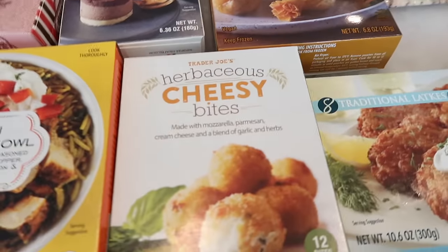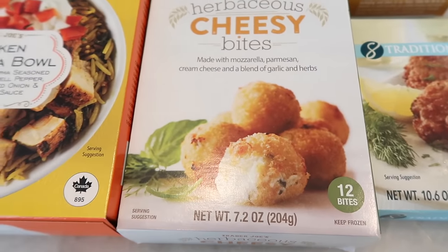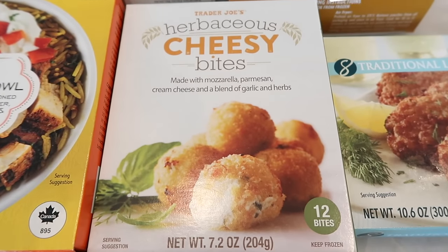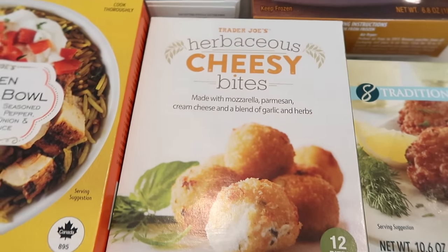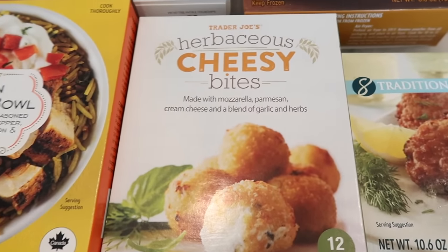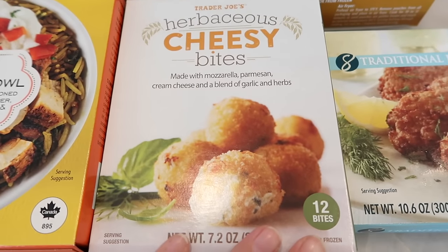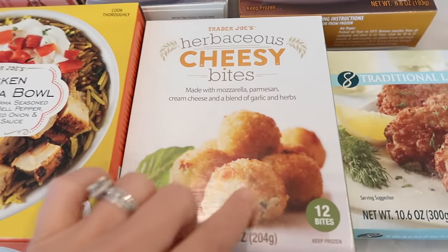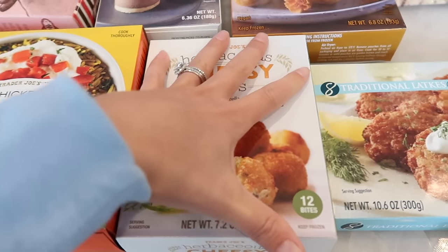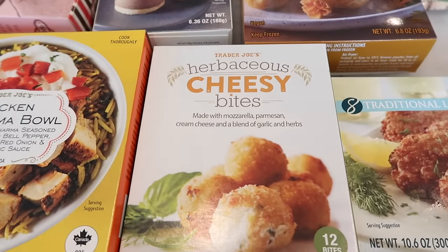Continuing on with some of my seasonal favorites — we've got the herbaceous cheesy bites. These are really good. I love that they are very herby, so if you like that herb blend with cheese, you're going to love these. They're air fryer safe and just an amazing appetizer. As a vegetarian, Thanksgiving for me is all about sides and appetizers, and if you're somebody like me who likes savory more than sweet, these are so fun and so good. They look bigger than they actually are — there are 12 in here, about the size of my palm, like little balls. Perfect for an appetizer — just stick toothpicks in them and your guests can take one and eat it.